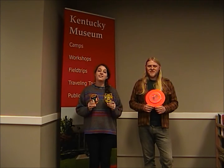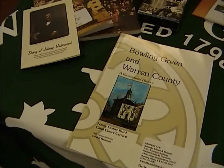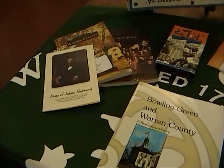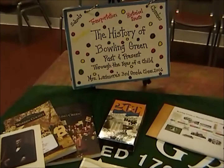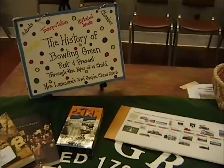Hi, Jack and Jessica here with the Kentucky Museum at WKU. Today we're going to talk to you about checking out our Bowling Green and Warren County Traveling Trunk. When you check out the Bowling Green and Warren County Traveling Trunk, you and your students will learn about the local government, history, and geography of Bowling Green and Warren County. The trunk contains materials relating to current and early history of the Bowling Green and Warren County area.